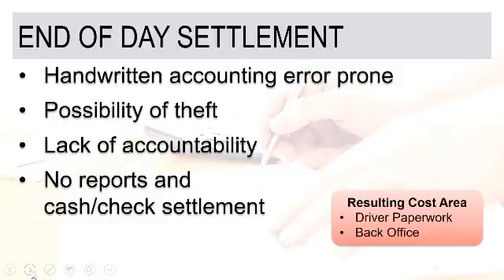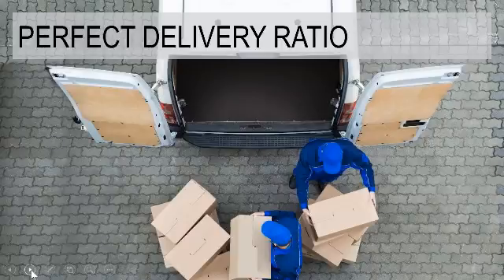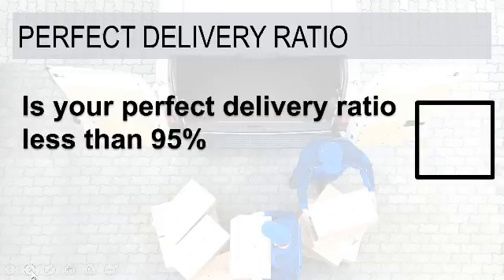End-of-day settlement challenges can also account for various inventory-related issues. Our last point focuses on the idea of what we call a perfect delivery ratio. The question is: is your perfect delivery ratio less than 95%? We define that as 95% or better of your deliveries being made with no adjustments — everything is right, no disputes, no corrections. If that's the case, an electronic proof of delivery system may not have quite the value that it would for someone with less. But in many cases, depending on the products you're delivering and types of customers you have, a perfect delivery ratio may be way less than 95%.